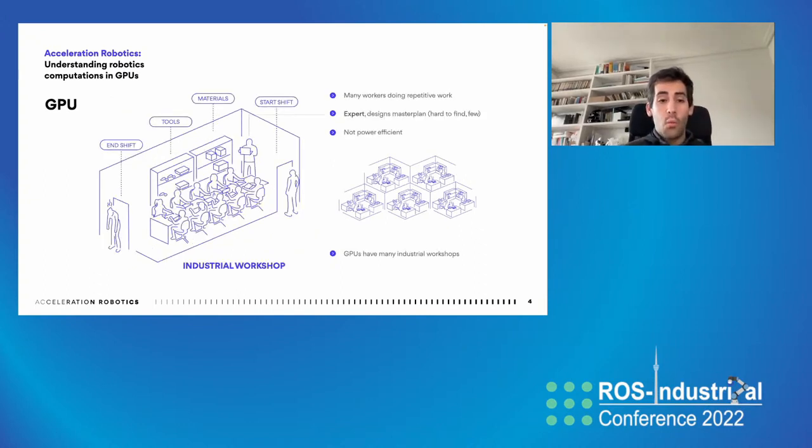One upgrade over CPUs is GPUs, which allow us, instead of having one single workshop, to have industrial workshops where instead of one worker taking an action per unit of time, we have a vector of workers. GPUs are vector computers and thereby the throughput is significantly increased. However, they come with downsides because they generally require experts designing the computations. They also struggle while complying with safety requirements, timing requirements, and throughput requirements all at the same time.